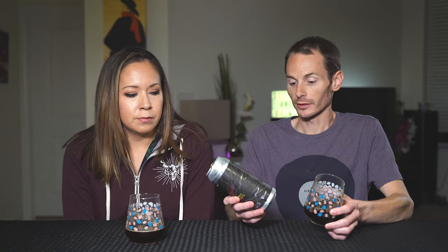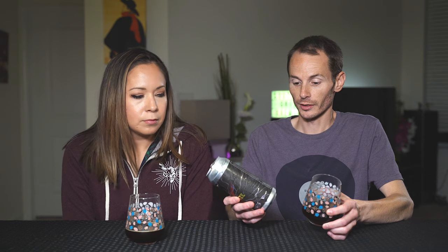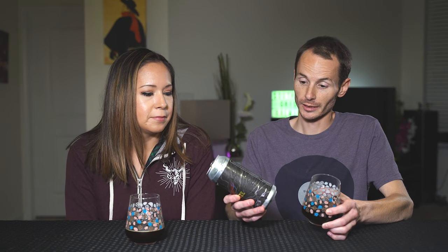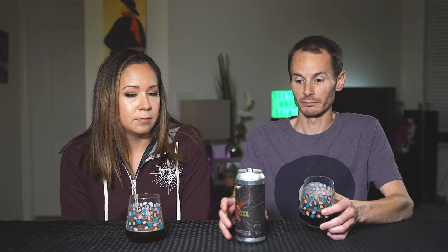This one is brewed with lactose — that's where that smoothness comes in. Double vanilla, cinnamon, toasted coconut, graham crackers, and lactose. That's a big boy right there. It's a coconut chocolate bomb kind of thing, but it still has this light character to it, yet it's still boozy. That's a weird one for me.